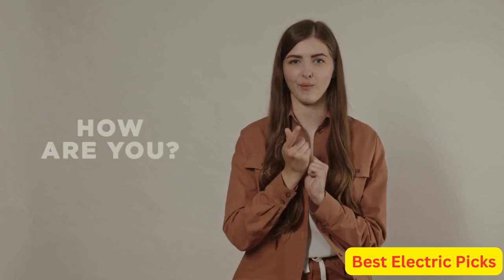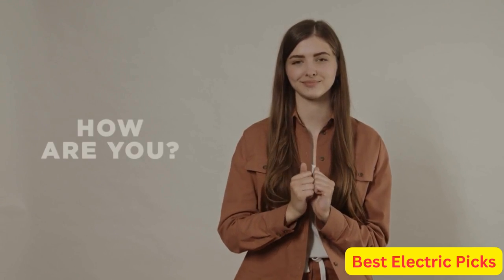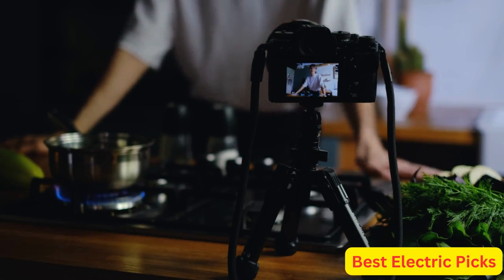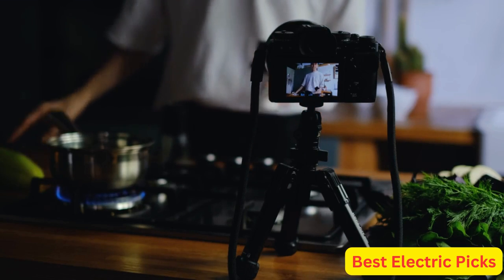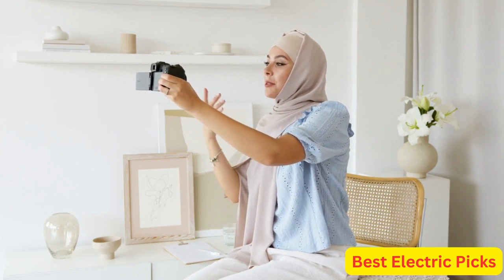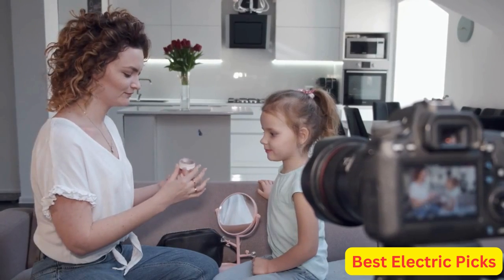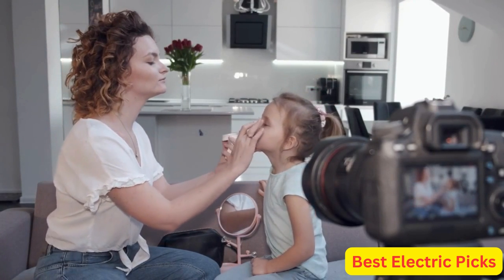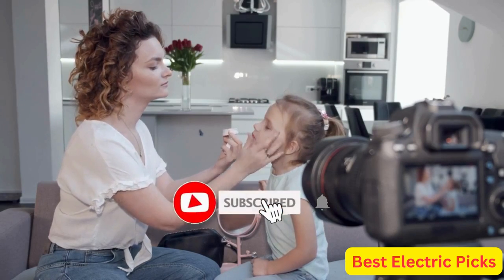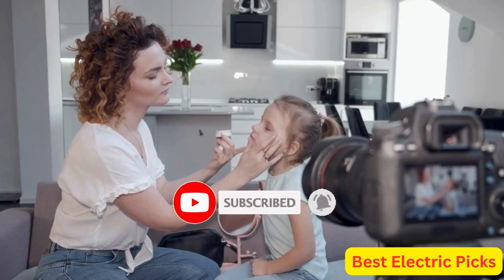Hello everyone, how are you doing today? In this video, we are going to review the top 5 best cameras for vlogging. After 24 hours of research, we made this product list. These products are perfect for all types of buyers. For more information, we put the product link in the description box so you can check them out. Please like, comment, share the video, and don't forget to subscribe to our channel for more new product review videos. So let's get started.